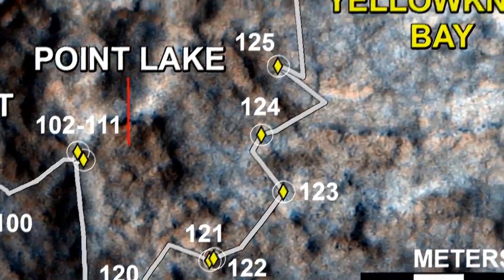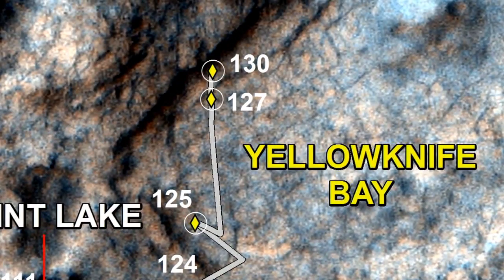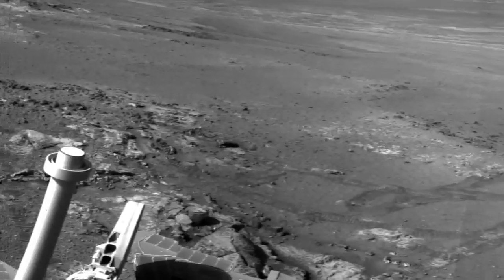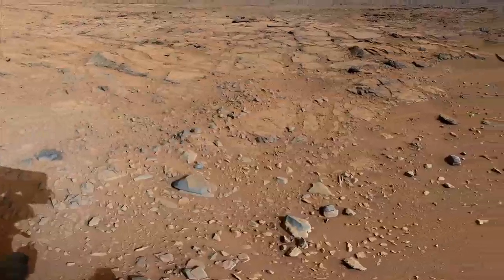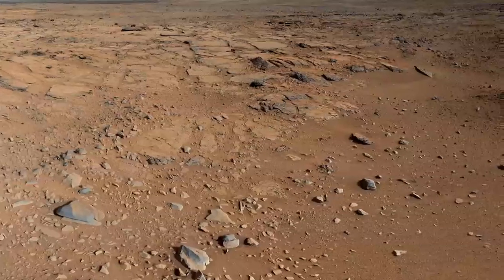Then from Shaler we drove another 50 meters or so and descended roughly half a meter into a location called Yellowknife Bay, making science observations along the way. The team is now searching in earnest for a suitable rock for our first drill activity after the holidays.